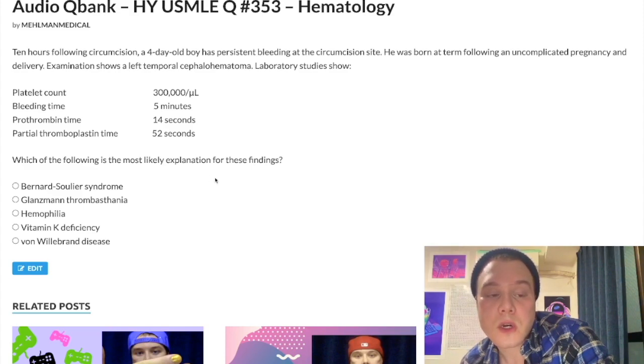Let's walk through the answers. Choice A: Bernard-Soulier syndrome — wrong answer. This is a platelet disorder, a problem with platelet adhesion — congenital deficiency of glycoprotein 1B on platelets. We do not have an elevated bleeding time. Bleeding time reflects platelet function, and our bleeding time is normal. So you know instantaneously, Bernard-Soulier is the wrong answer.